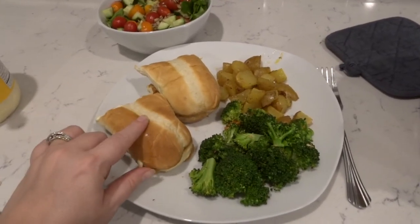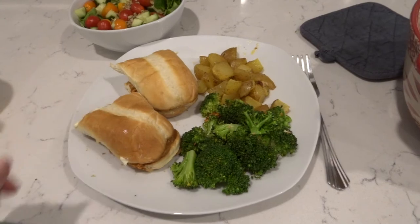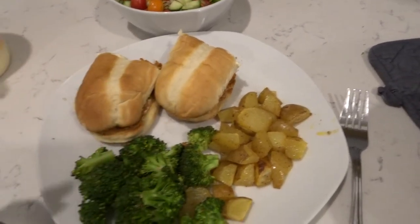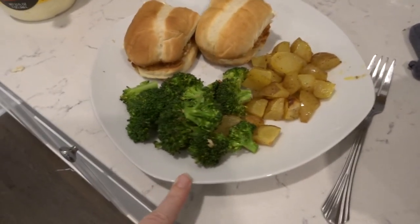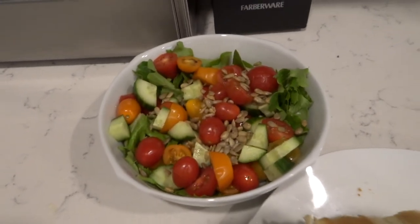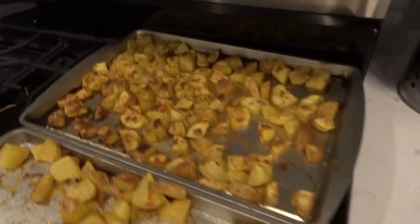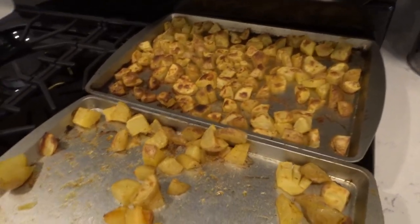So dinner tonight is pulled chicken sandwiches. This is just a pre-made pack of pulled chicken that I got from Littles. I just heated it up on the stove, put these buns in the oven and broiled them with some butter, roasted some little potatoes, and steamed some broccoli in the microwave. And then I made a salad for everybody. We also have watermelon and strawberries for fruit. I actually made all the potatoes because my potatoes were growing eyes, so we'll have these for the next couple of days.